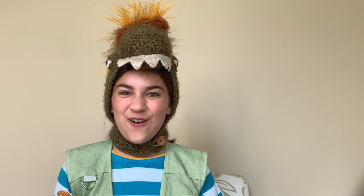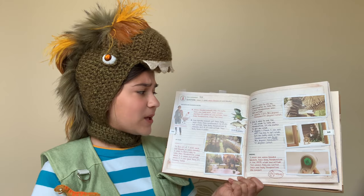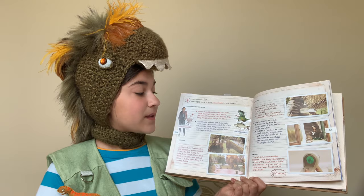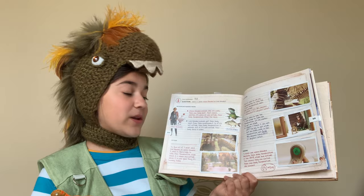On to the dino experiment! Dino experiment 7.2.5: Was T-Rex warm-blooded or cold-blooded? Background research notes: Warm-blooded animals, like us, make their own body heat. That means whether it's warm or cold outside, their body temperature stays the same. Cold-blooded animals get their body heat from the environment, so if it's hot outside their body temperature is warmer, but if it's cold outside their body temperature is colder.